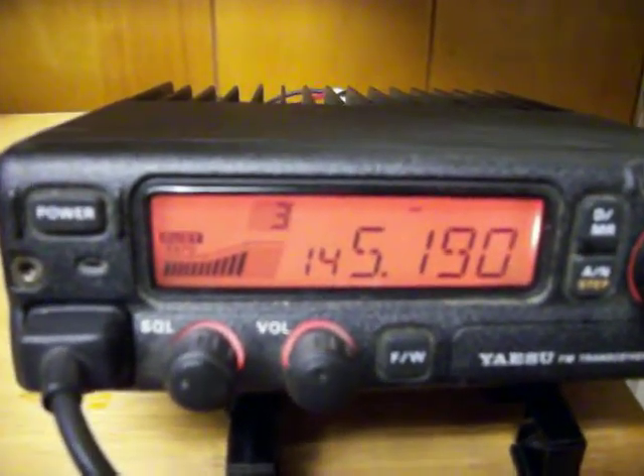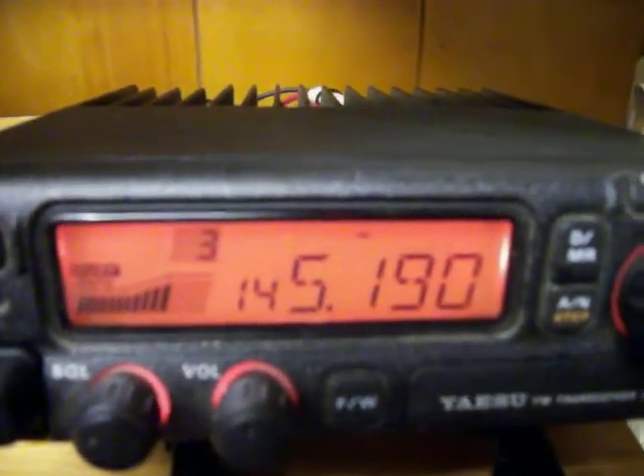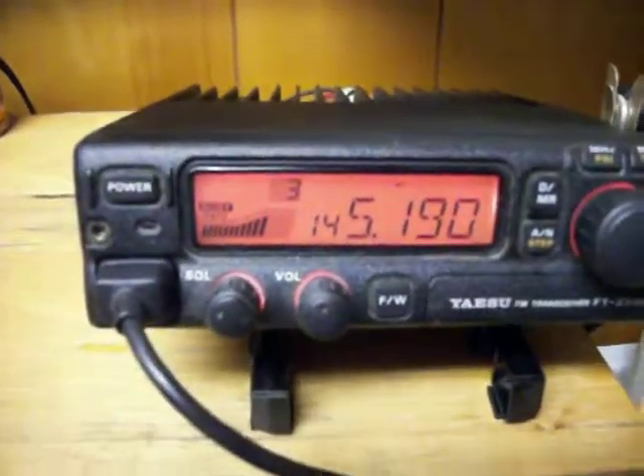Mount Mitchell repeater is the highest repeater east of the Mississippi, with good coverage of 600 miles. It is powered by an Astron 20-amp power supply, and it has 31 programmable memories.